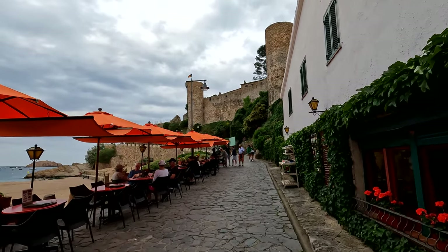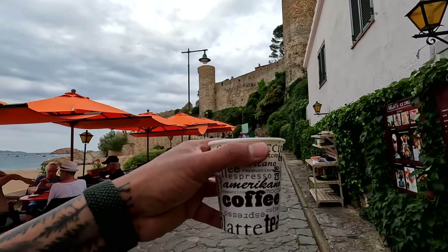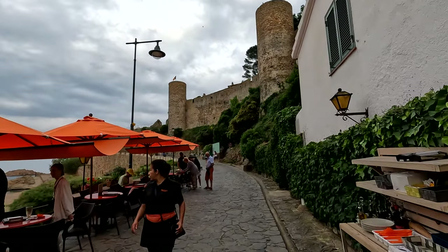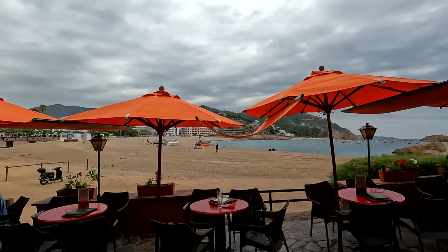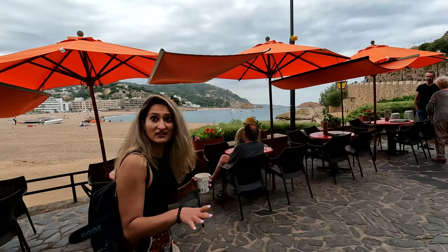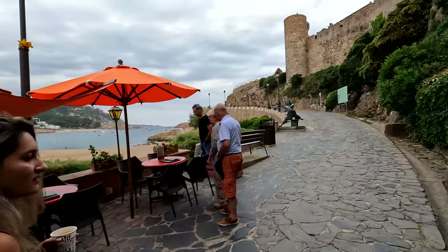Now we are heading to the castle. We have our coffee and the weather seems nice. I think this is the restaurant the hotel lady was telling us about — apparently it's a really good hotel restaurant. Dinner also sorted!